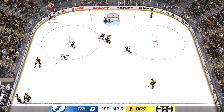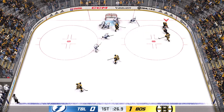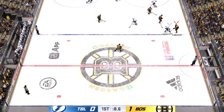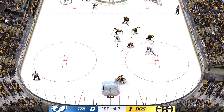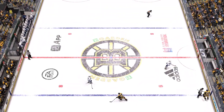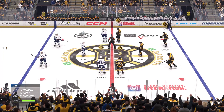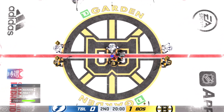Winding down the final minute of this opening frame. Looking to make something happen along the boards. Tampa Bay's got the puck along the wall. Puts it on net — off his mask. Time to get a clean sheet of ice here as period number one comes to an end. As you heard the horn sound, we'll be back with much more. This is going to be a fun one tonight.